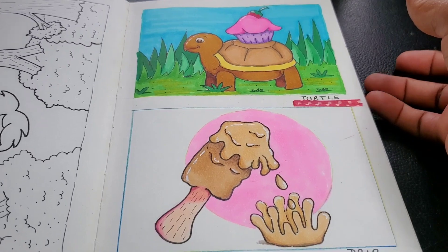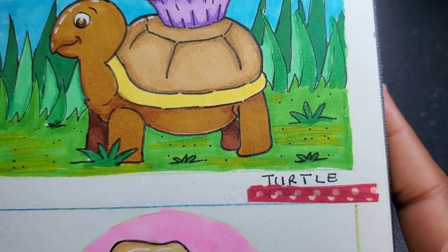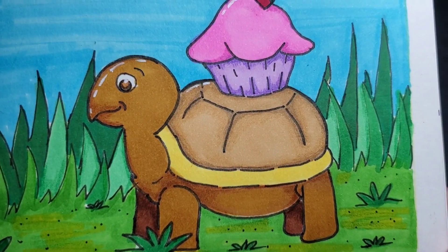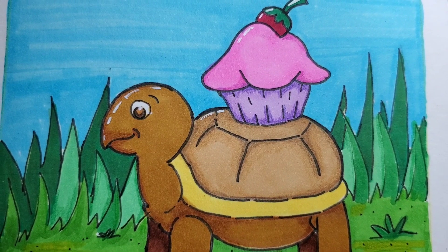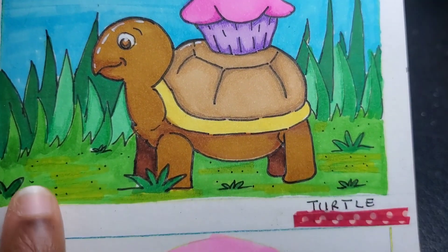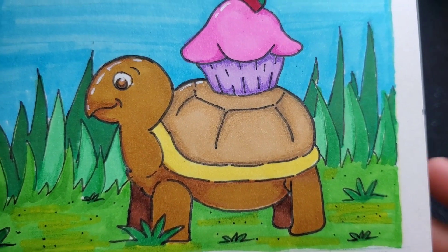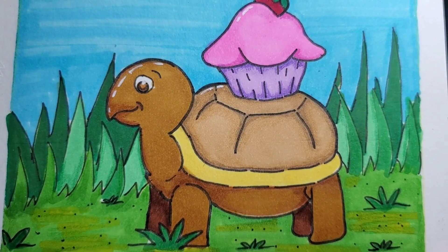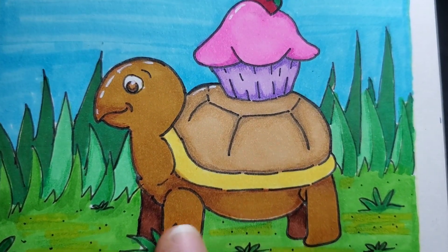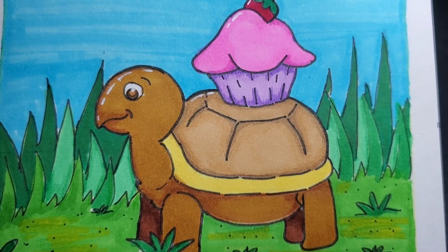Let me show you the first one. This is for the prompt 'turtle' and I just thought of a turtle carrying a little cupcake — I really appreciate this idea. The legs for my turtle are a bit stiff; I'd like them to have a little more movement. I might select this as a redraw, but all in all it was something good for me to draw — it actually pulled me out of my comfort zone a bit.